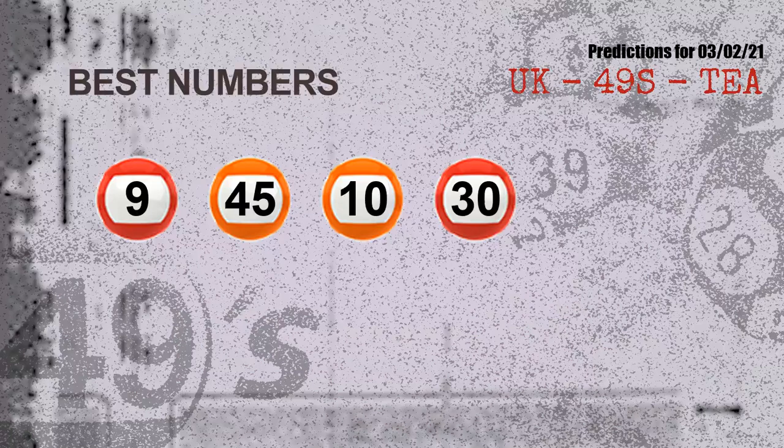Now the most exciting part of this video is coming. We find out some numbers for you with the best chance to win the next draw. They all match the following ones and colors. The best 4 numbers to win the next draw are 09, 45, 10, and 30.